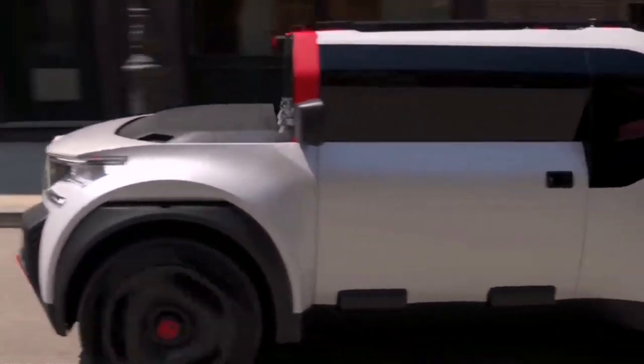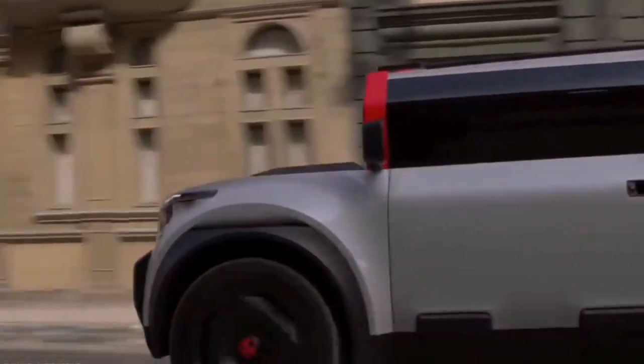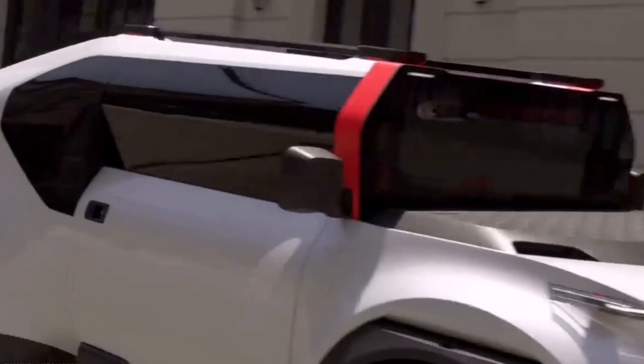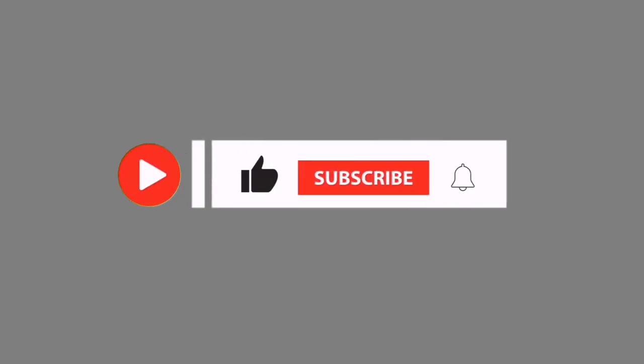This manifesto takes the form of a surprising concept car full of clever ideas to shake things up — a roadmap for optimistic and functional electric mobility to improve the daily lives of all in the near future. If you enjoy the video, please like, share, and subscribe to see more similar content.